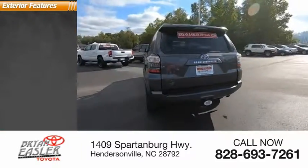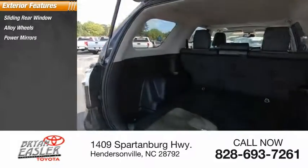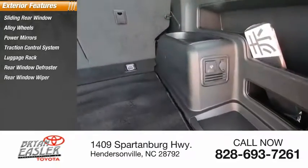Here are some of this vehicle's great options: sliding rear window, alloy wheels, power mirrors, traction control system, luggage rack, rear window defroster, and rear window wiper.